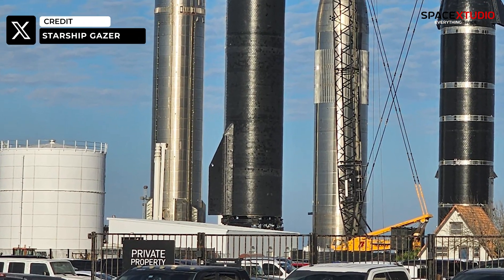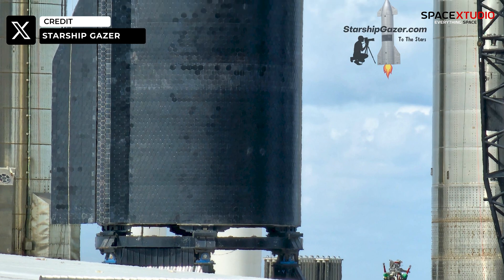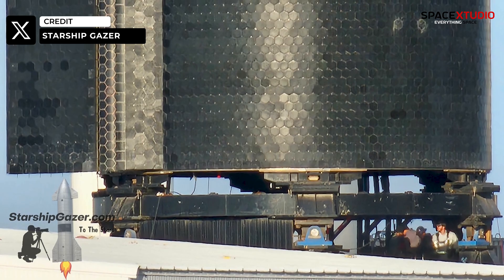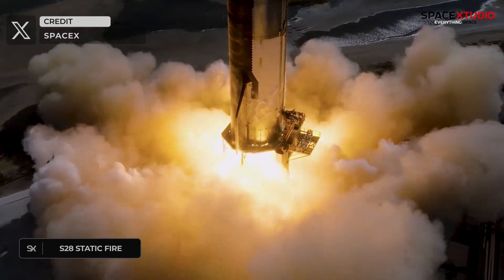Regarding vehicle readiness, we've observed some engines swapping on S-28 at the Rocket Garden in the past few days. Whether this relates to engine issues or upgrades remains unclear, but with a few engines replaced, we'll likely see a static fire test prior to the flight.